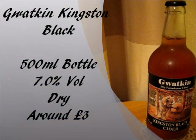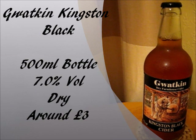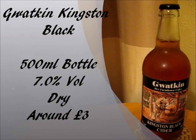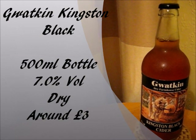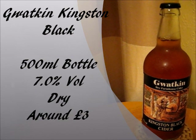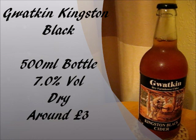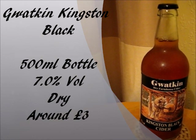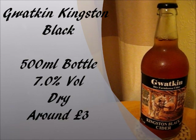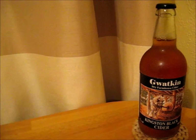Gwotkin Kingston Black Cider comes in 500ml bottles, and I do believe that is the only way you can get it, unless you find it at certain real ale festivals across the country. The alcohol percentage is 7% by volume, so we've got quite a hefty cider here. As it says on the front of the bottle, it's a dry farmhouse cider. The price — on the Gwotkin website you can get a 12-case for £36, which works out at about £3 a bottle. However, on the Bristol Cider Shop website you can get it for much cheaper, coming in at about £2.60 a bottle. So it definitely pays to look around.